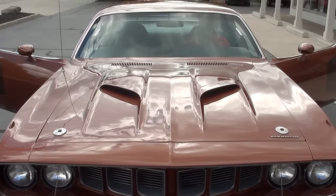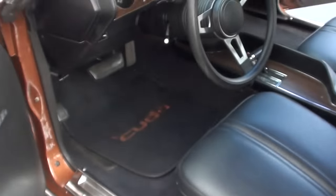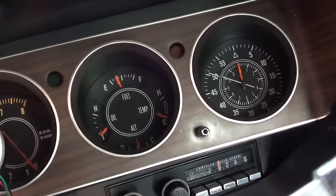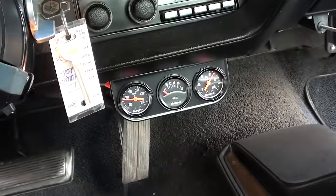I love the color on this car — it's so different. You can see the aftermarket tach works, all the other gauges there, your fuel gauge is working, and he's got the aftermarket gauges under there.